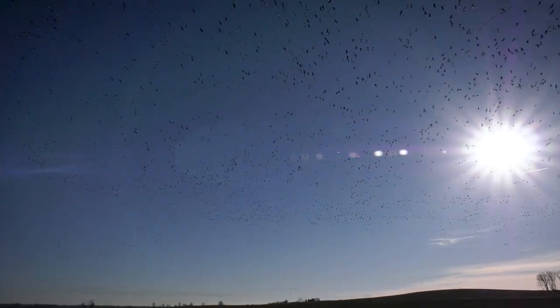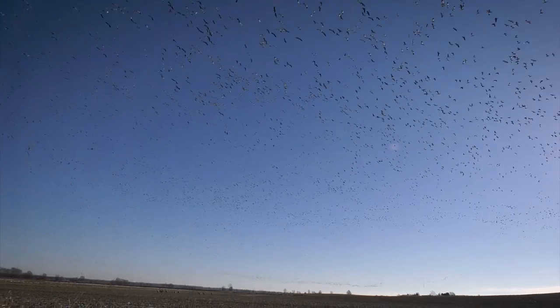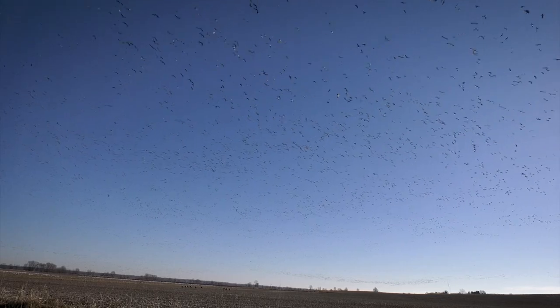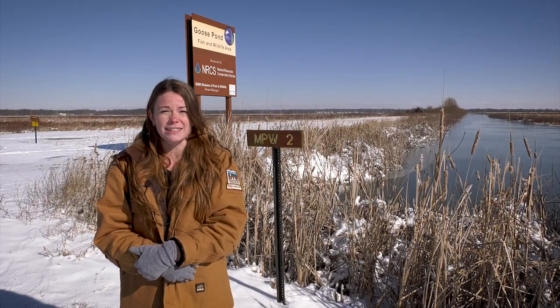The birds at Goose Pond are rarely in the same place all the time and are highly mobile, so it's best to drive the county roads through the property to help you find what you're looking for. Though the birds are always on the move, I have my own favorite spots that people are almost always likely to see something.